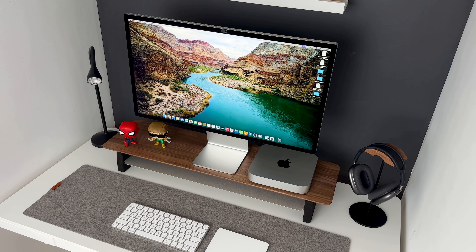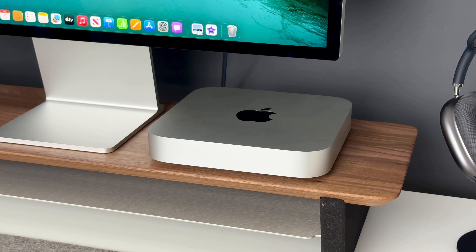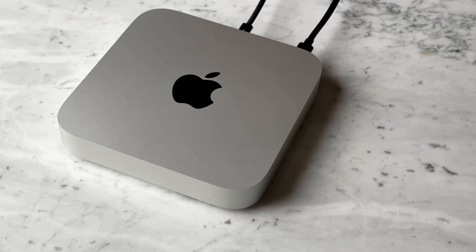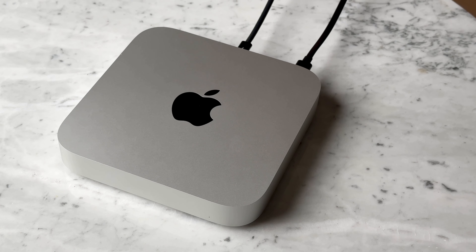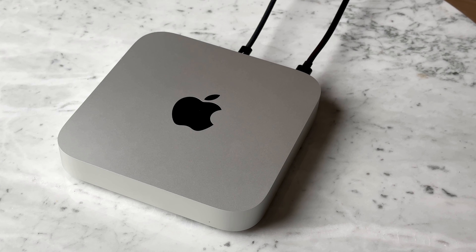For my home office workspace setup I'm currently using a Mac Mini and Studio Display, which is just a stunning combo. The Mac Mini is the M2 version, so I just got it — the M2 chip offers incredible flexibility and performance. This is the first time in my life not owning a MacBook, and I really wanted a dedicated space devoted to work.